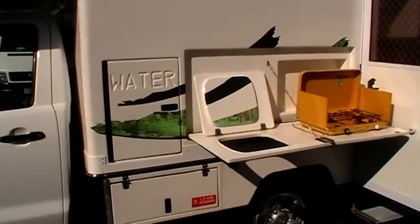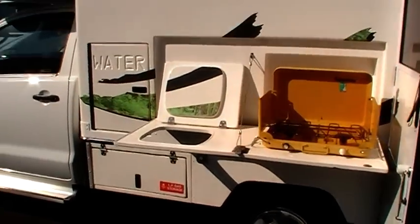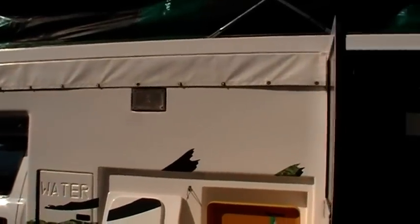Water storage, two burner stove, gas bottle storage, awning, security screen door.